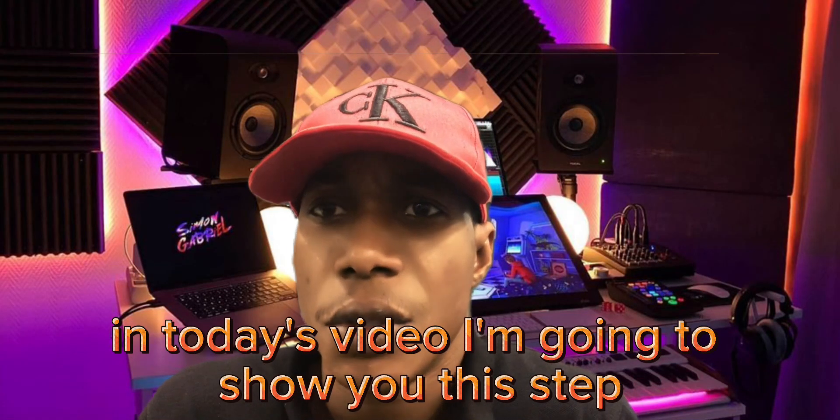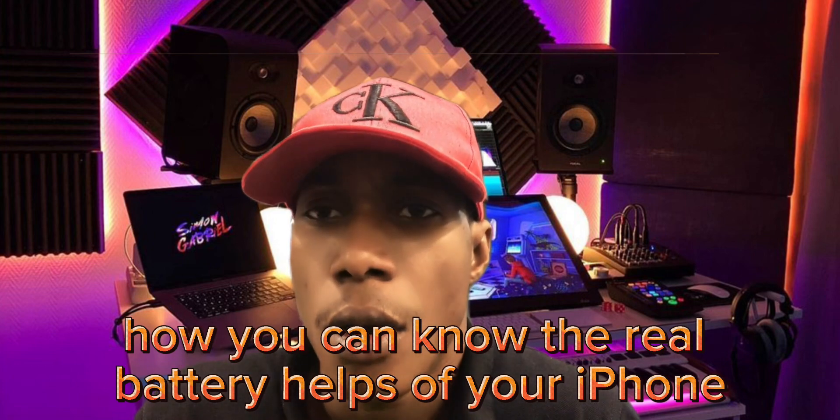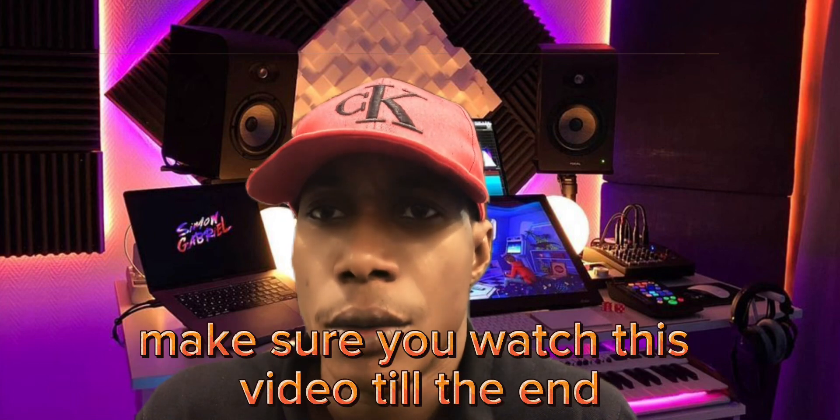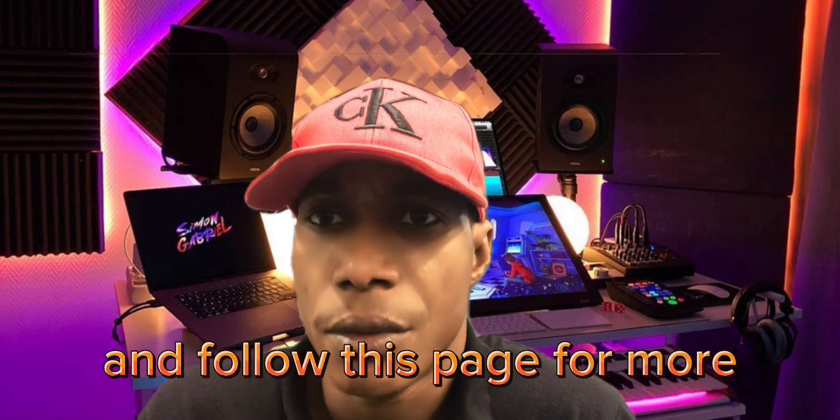Hello guys, welcome to my channel. In today's video, I'm going to show you the steps on how you can know the real battery health of your iPhone. Make sure you watch this video till the end and follow this page on my channel.